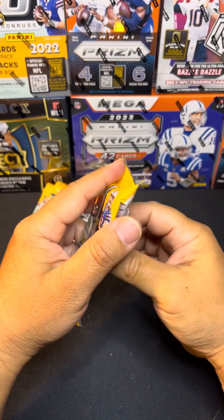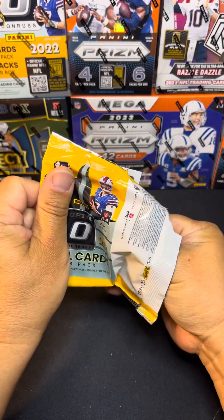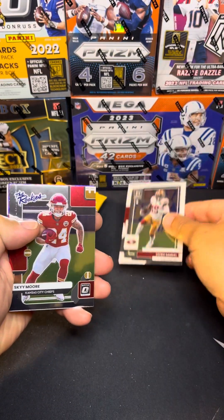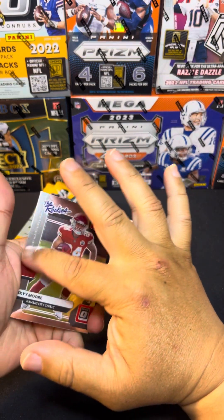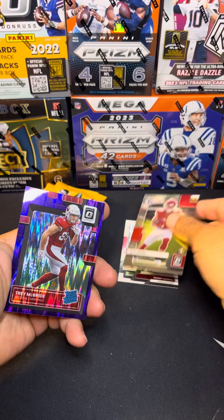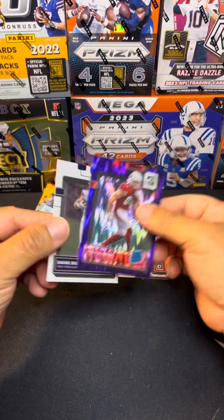Let's see what we get guys. Got Debo, got Skymoore with a big old scratch mark right there, purple shock Trey McBride, and Daniel Bellinger.